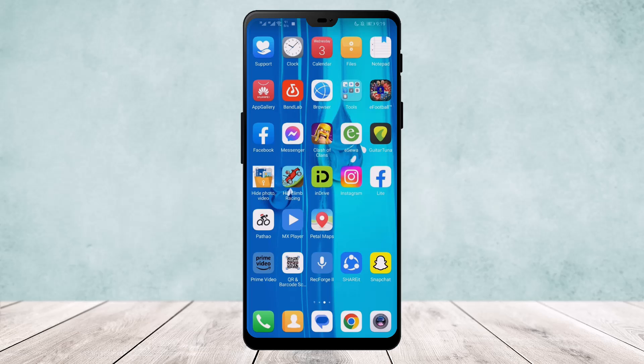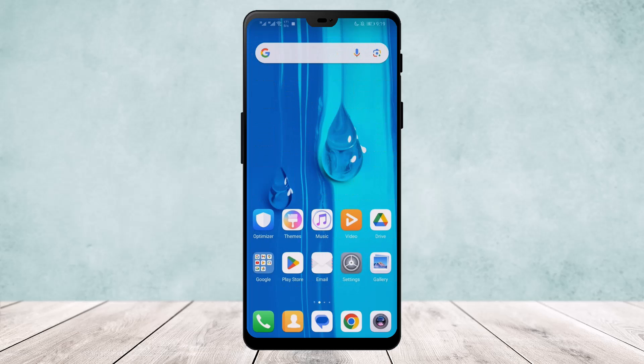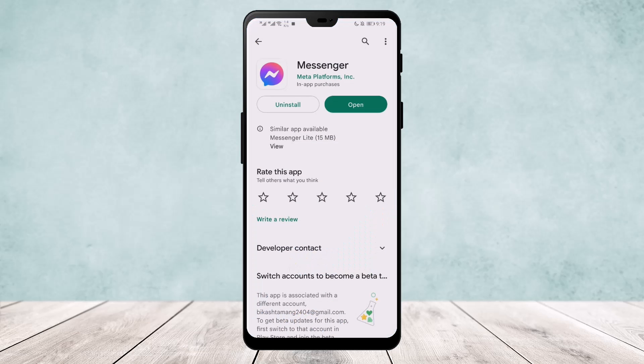So what you want to do is first head over to your Play Store and make sure your app is updated to the latest version. If your app isn't updated, go to your Play Store or App Store, search for Messenger, and if it's not on the latest version you'll get an update option instead of the open button you can see on the screen.